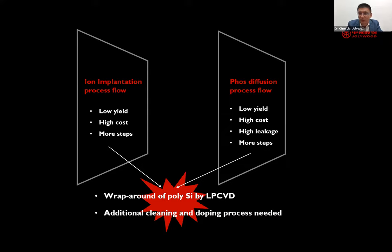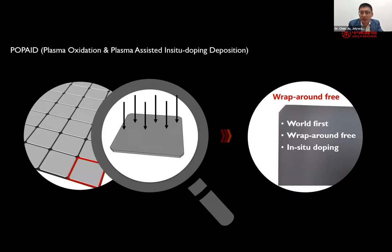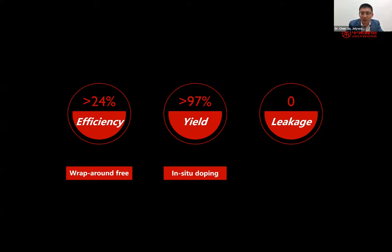Last year, Jollywood reported new progress: we changed the deposition method from a batch-type LPCVD to a PECVD inline-type technology, which ensures deposition on one side only — eliminating any wraparound without sacrificing throughput. At the same time, we can achieve in-situ doping, which is another advantage compared with LPCVD.